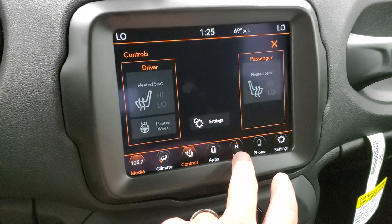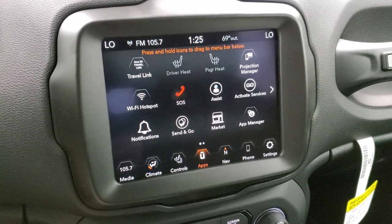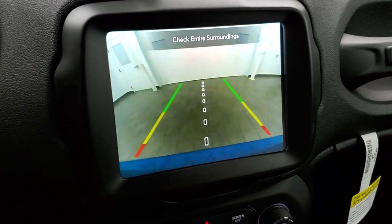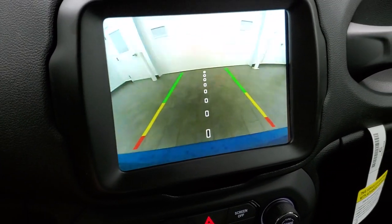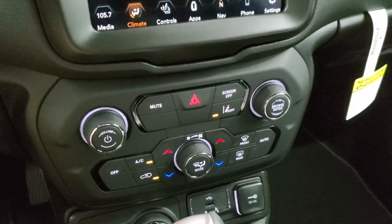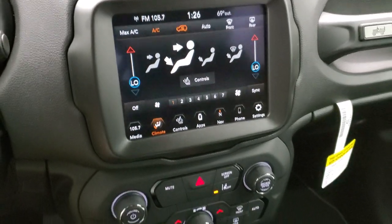You have your heated seats and heated steering wheel buttons. You have all your different apps including Projection Manager where you can project your cell phone to the screen via Android Auto or Apple CarPlay. Your backup camera shows up right there with dynamic grid lines — as you turn the steering wheel, those lines turn as well. You can do all your climate controls on the screen or down below, and with that radio you get a year of Sirius Guardian and a five-year subscription to Travel Link and Traffic Plus.